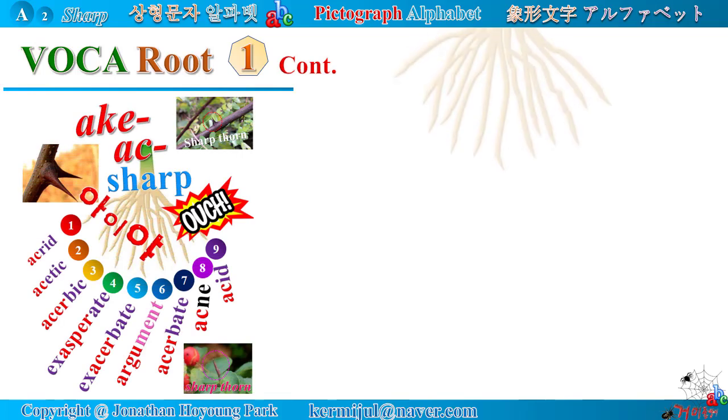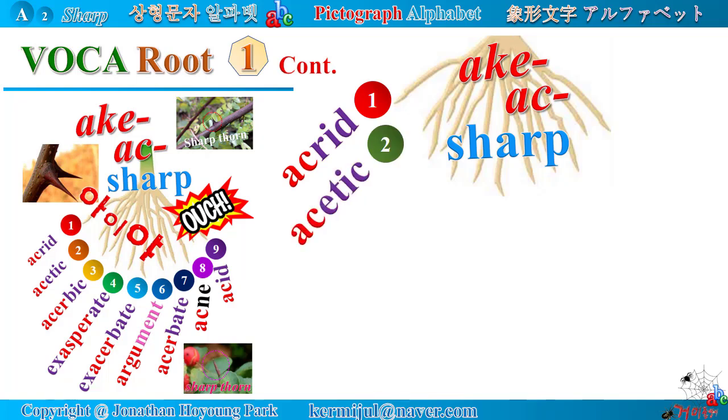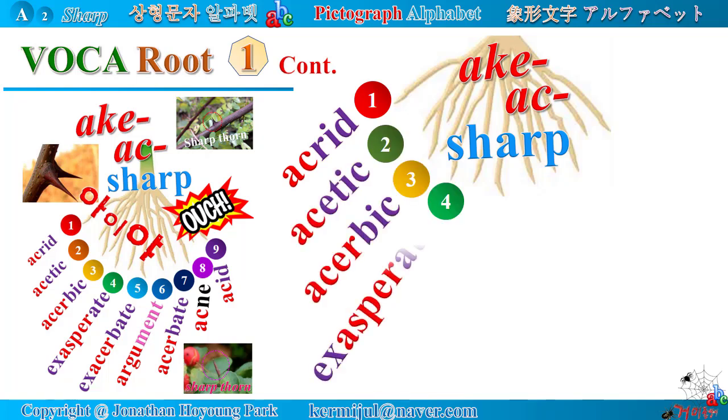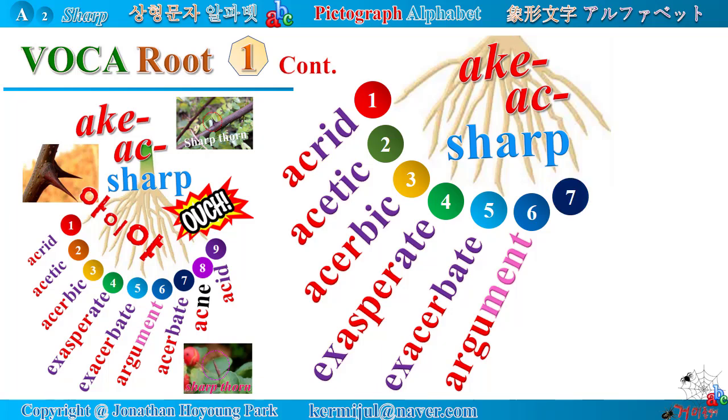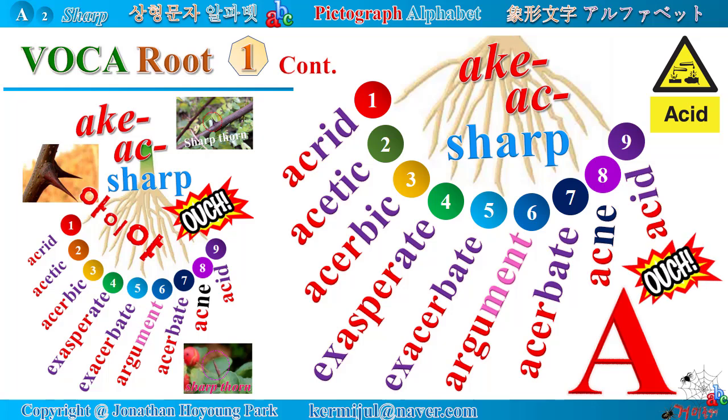Voca root number 1, continued. Latin root 'ache' means sharp. Here you will study various words containing it: acid, acrid, acetic, acerbic, exasperate, exacerbate, argument, acerbate, acne, acid. Look at the pointed peak of the Alphabet A — when you touch it, you feel a sharp ache. Let's start a journey of building your vocabulary.